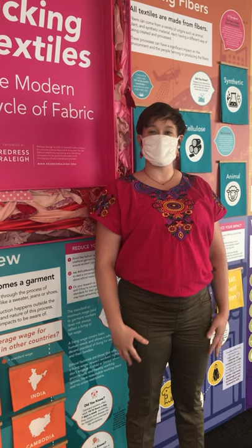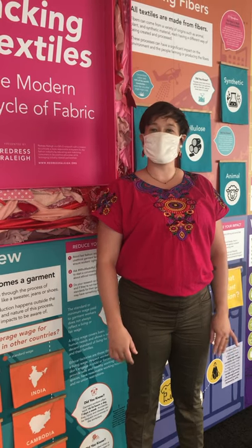This display is at the Museum of History in downtown Raleigh, North Carolina, and it is free and open to the public.